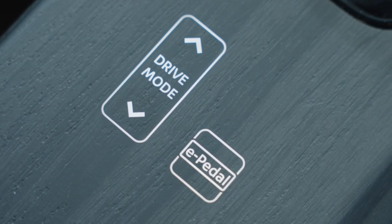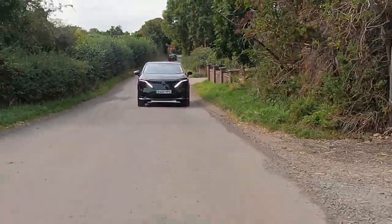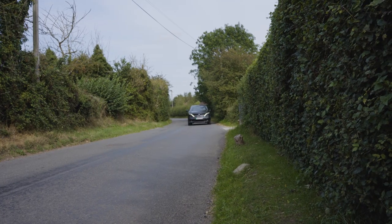A really interesting feature is the e-Pedal button - press it, and when you take your foot off the accelerator, the car brakes itself and regenerates power back into the battery. There are lots of little features in the Ariya that allow you to put more range into the car, which is great for people with range anxiety. The Ariya also has a heat pump as standard, which repurposes the heat made from the electric motors to warm the vehicle, so in winter months you're not taking a double hit on the battery just for heating.